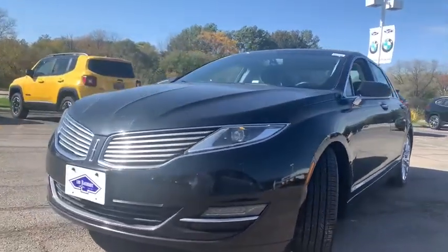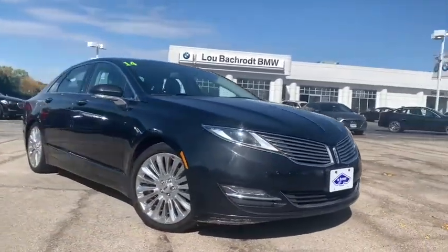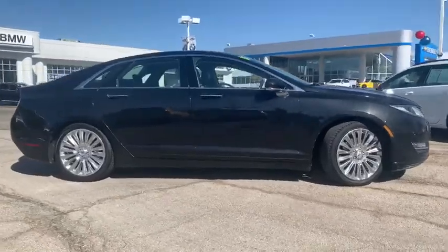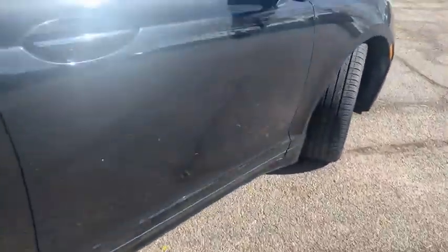Add that to the clean, modern interior with standard features — including rich leather, exotic wood, and a sophisticated assistant that responds to the sound of your voice — and you'll see the MKZ offers a new dimension of luxury.